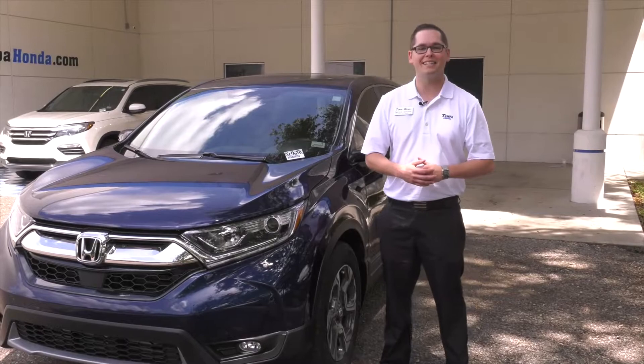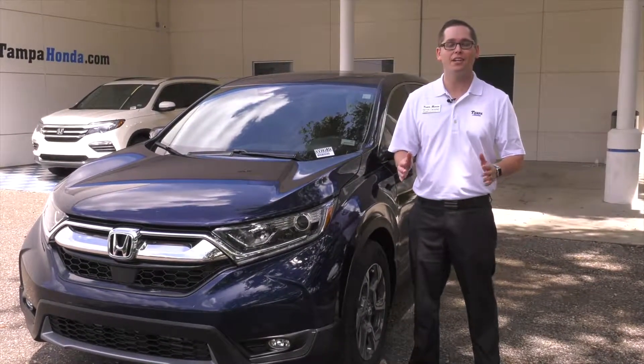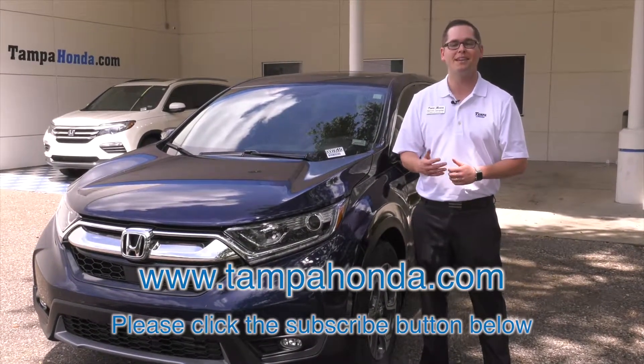Thank you for taking the time to go on the test drive with me today. If you have any questions on the CR-V, don't hesitate — go to our website, www.tampahonda.com. Make sure you like the video, hit subscribe. Thank you once again.